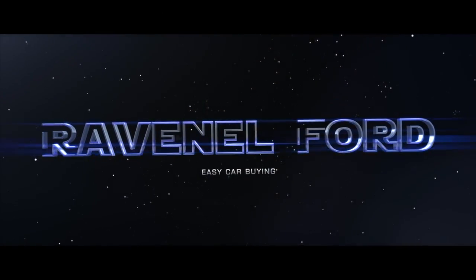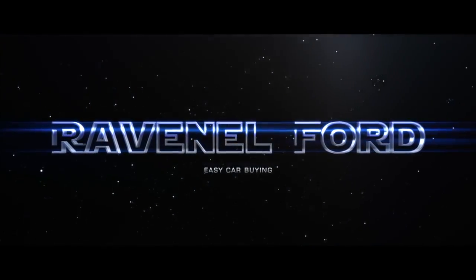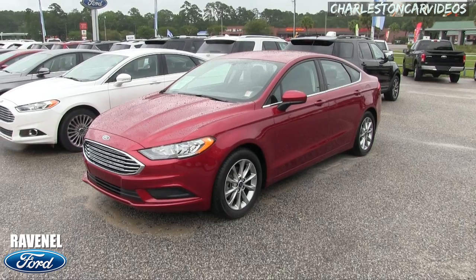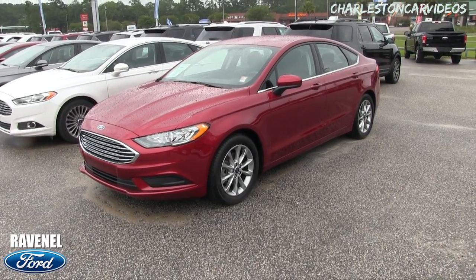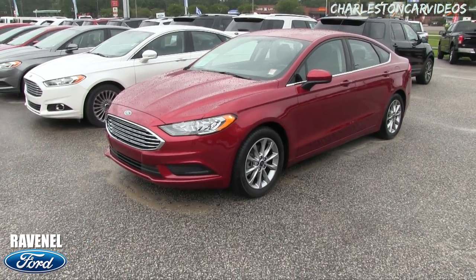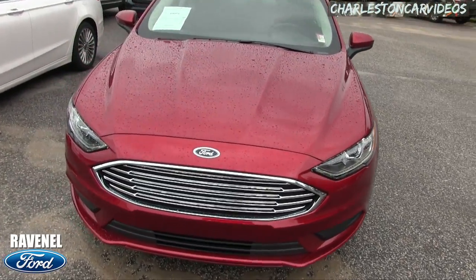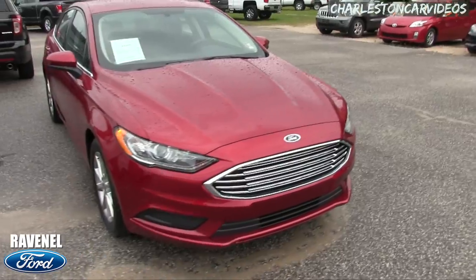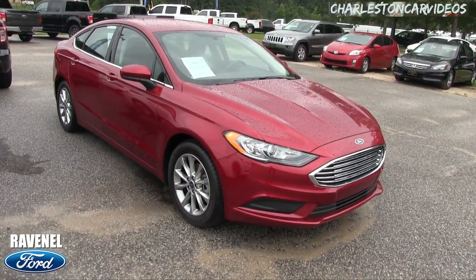What's up everybody, carbine made easy — just stay tuned because this next video is for you. Today we're here at Ravenel Ford on a rainy day looking at the 2017 Ford Fusion SE. We'll kind of walk around this vehicle and take a look at it. Don't mind the raindrops on the car — if I see any major dents, dings, or scratches I'll point them out to you.